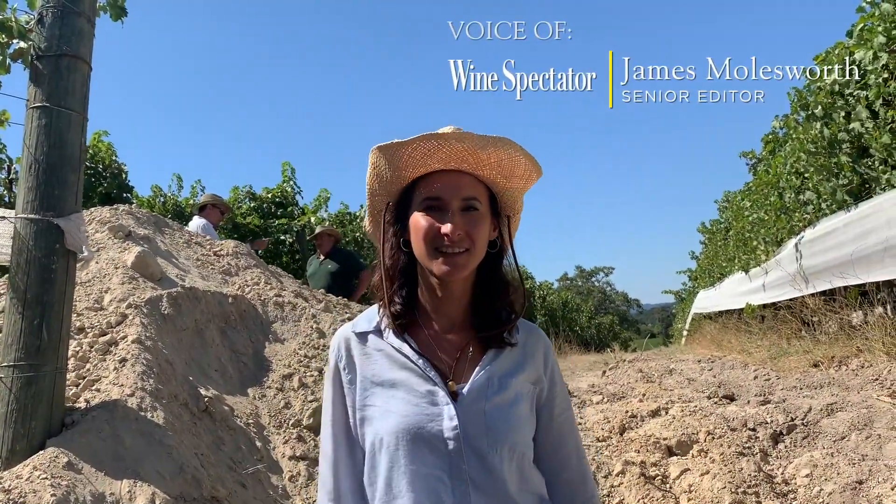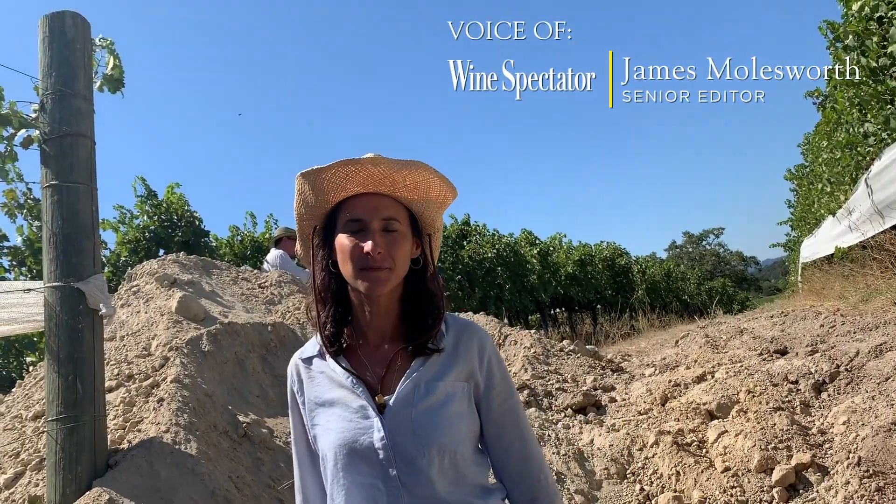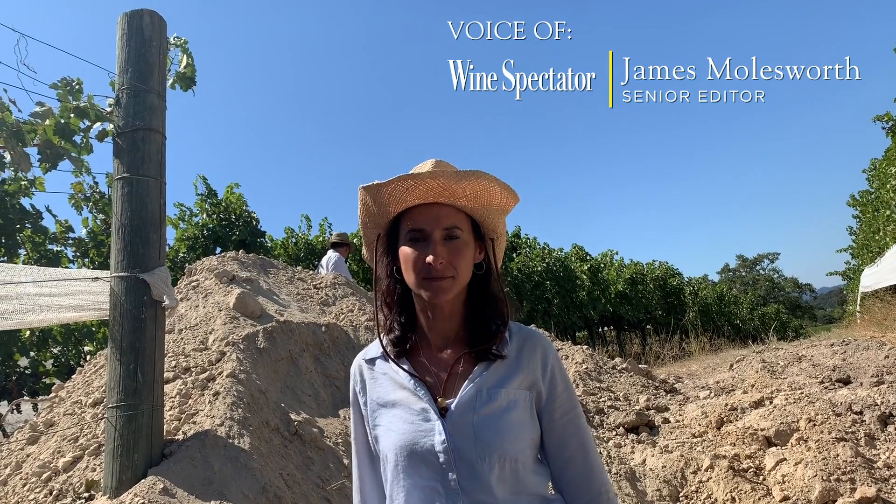I'm here with Rebecca Weinberg, the winemaker at Kintessa. She dug some holes for me, which is very nice to do because that's where they like to put the wine writers. Tell me about this pit that you've dug here.